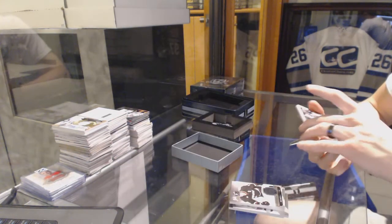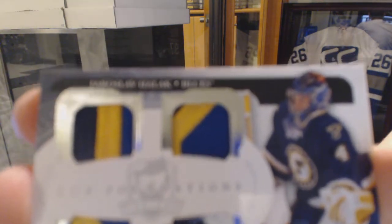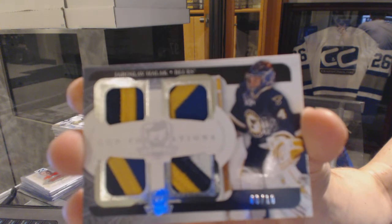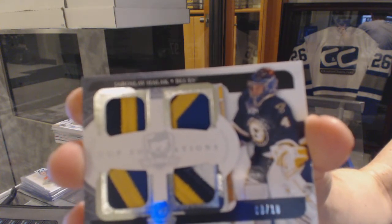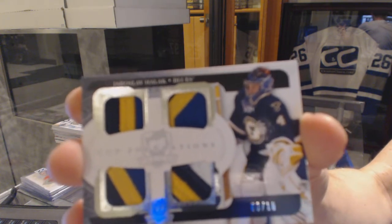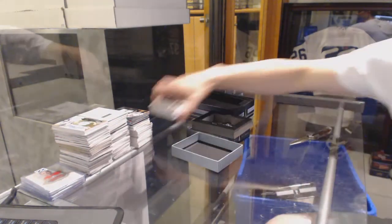And a Cup Foundations Quad Patch, numbered 8 of 10 for the St. Louis Blues, Jaroslav Halak.